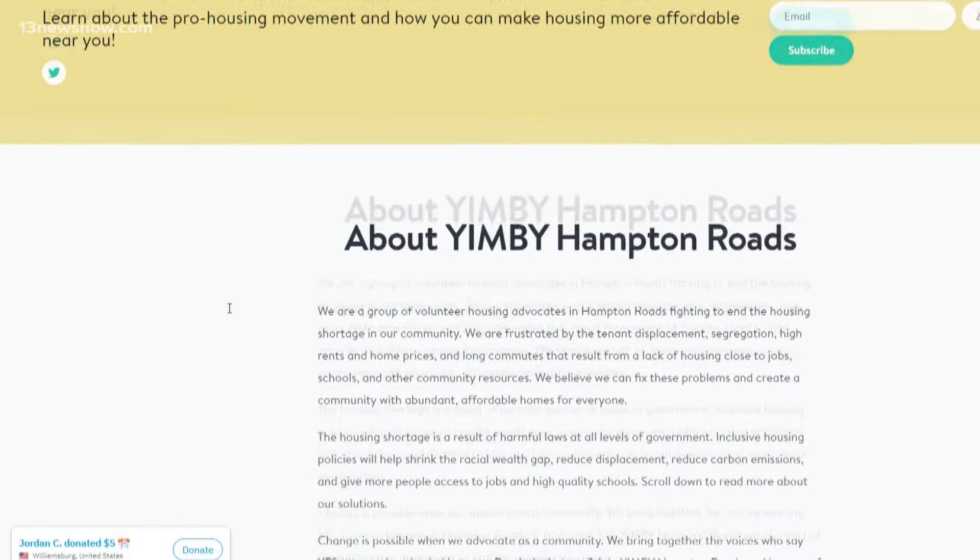That's not the only housing bill in the General Assembly that YIMBY supports. Another bill would create an advisory group to oversee the potential construction of single-stair apartment buildings up to six stories tall.